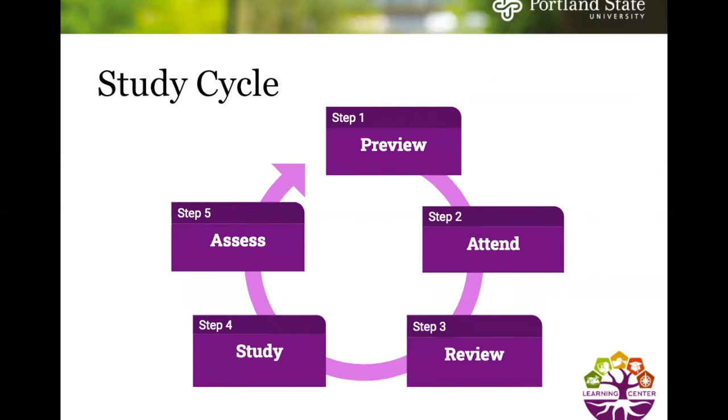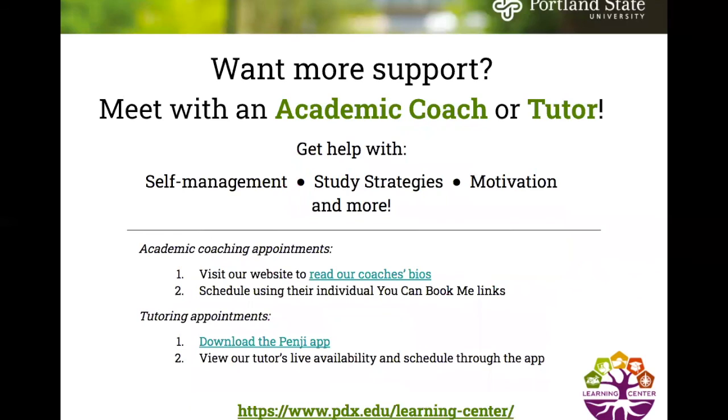To recap, the study cycle has five steps: step one preview, step two attend, step three review, step four study, and step five assess. If you want more support, you're always welcome to meet with an academic coach or tutor for help with self-management, study strategies, motivation, and more. To book an academic coaching appointment, visit the Learning Center website to read coaches' bios and schedule using their individual booking links. To schedule a tutoring appointment, download the Penji app to view each tutor's live availability and book through the app.